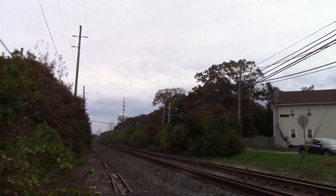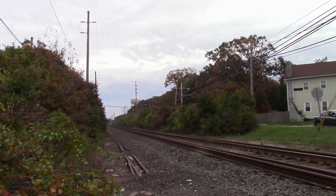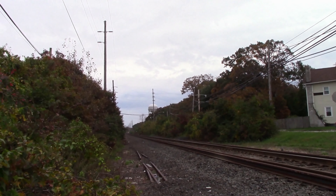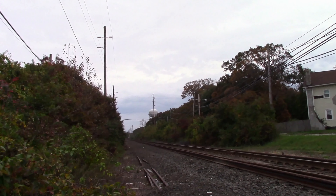We have the DM30AC 500 leading, 509 on the rear, with eight cars. That was the equipment used a couple of days prior as train 658 running from Penn Station to Port Jefferson. Today's date is October 25th, 2020.